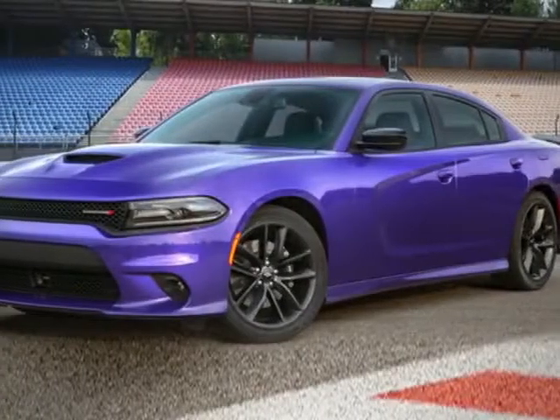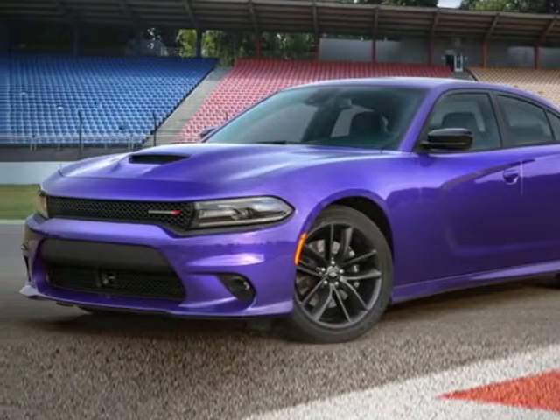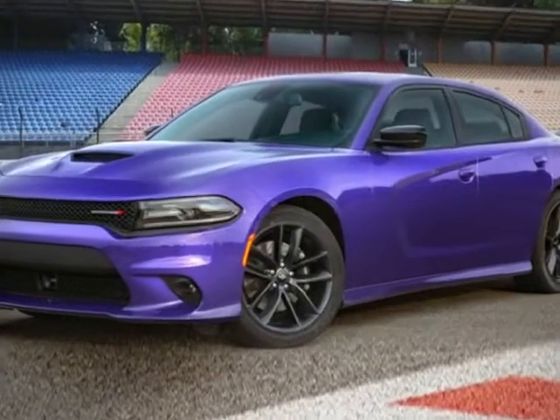Take a look at this new 2019 Dodge Charger. For your protection, this vehicle has a full factory warranty.